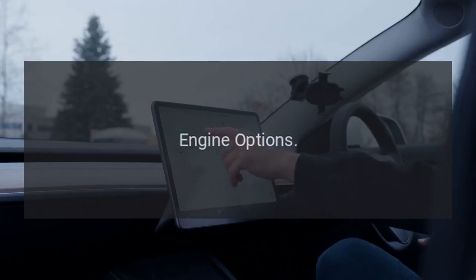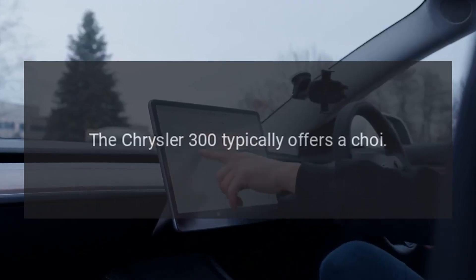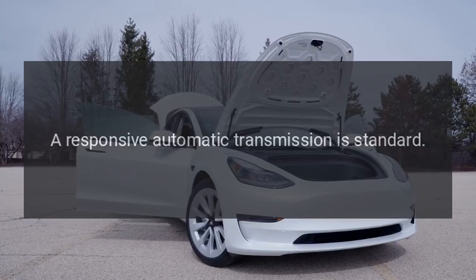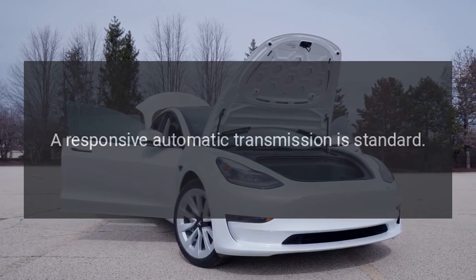Engine Options. The Chrysler 300 typically offers a choice of transmissions, and a responsive automatic transmission is standard.